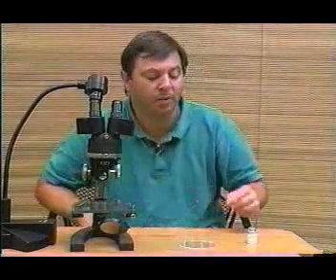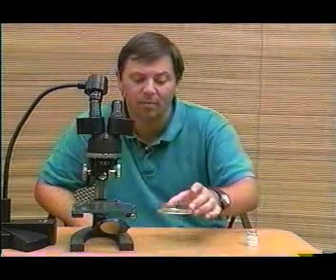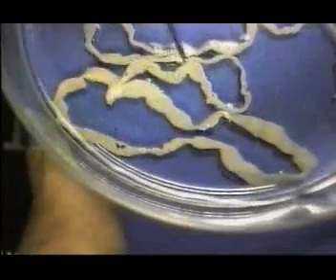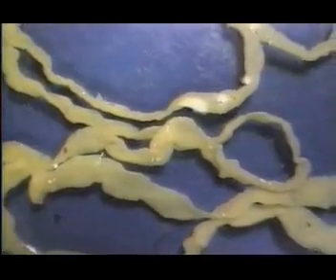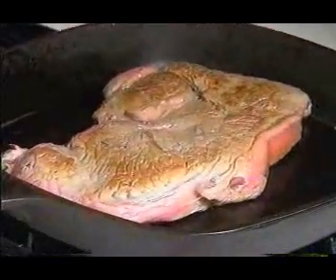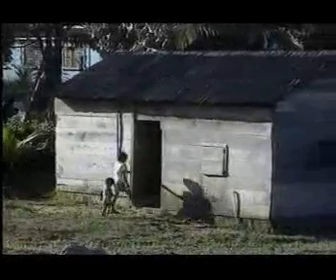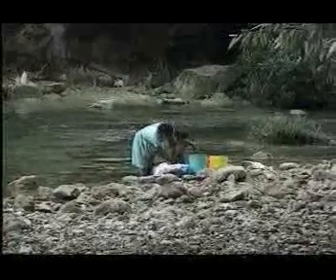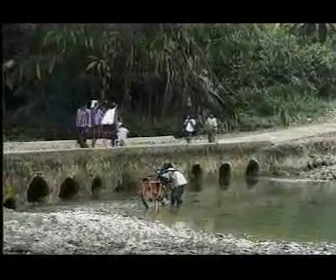Now we're going to take a look at another worm. This is a tapeworm, which is a kind of flatworm. This particular tapeworm is common in dogs, and that is where this one came from. Tapeworms illustrate another not-so-nice side of the worm's story. Some worms, such as this tapeworm, are dangerous parasites. Humans can become infected by eating undercooked meat containing tapeworm larvae. In parts of the developing world where sanitation is difficult to maintain and water pollution is common, tapeworms and other parasitic worms are often a serious menace to public health.